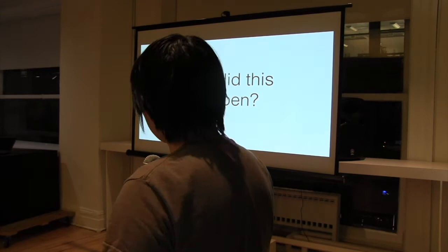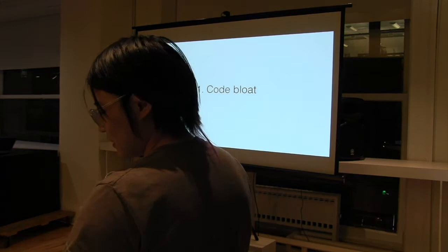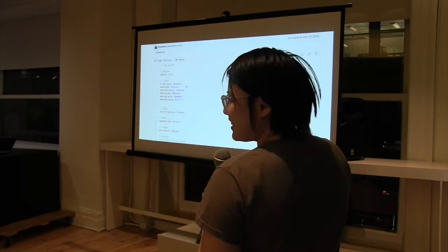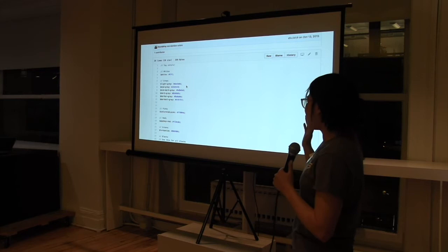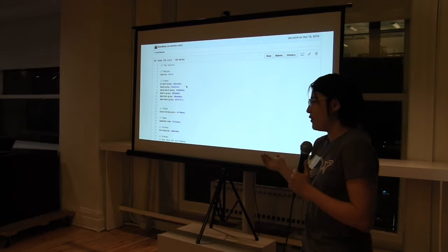How did this happen? First problem was code bloat. I'll use a different side project that experienced the same exact problem as an example. Two years ago when I first joined Braze, my first project was just to write the marketing website. I dug this up in GitHub — this is 2015. I was really excited. I wrote this colors file, first line: 'Yay colors.' It had about 10 colors arranged really nicely: whites, light gray, mid gray, mid dark gray, dark gray, darker gray, darkest gray, red, turquoise. Adorable. No problems at all.